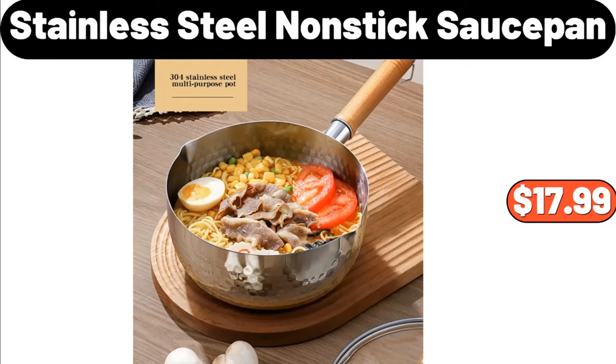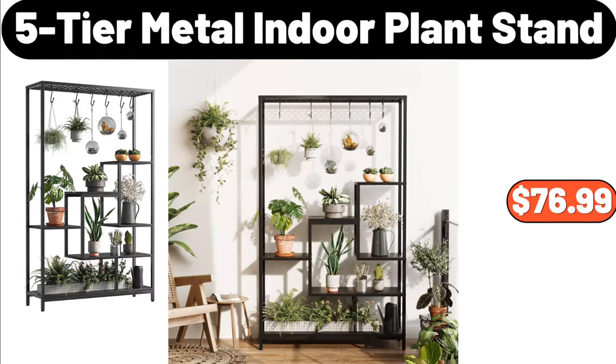Stainless Steel Nonstick Sauce Pan, $17.99. 5-Tier Metal Indoor Plant Stand, $76.99.